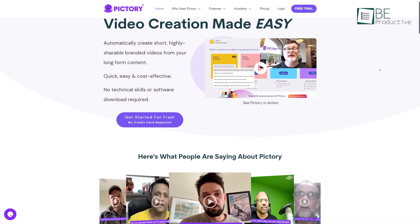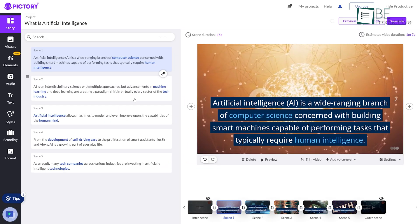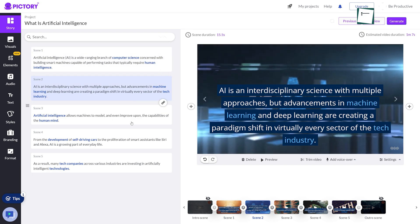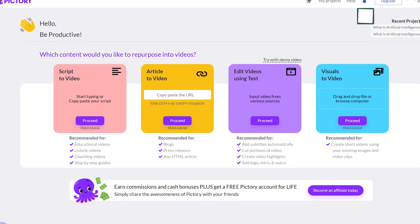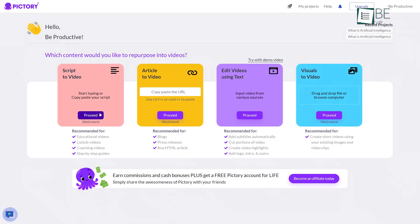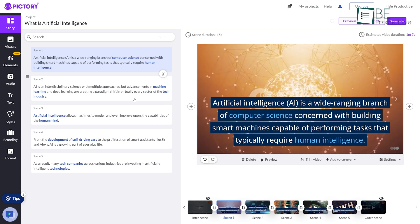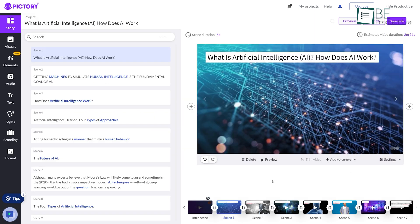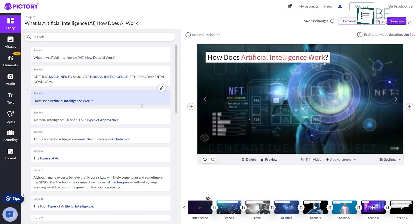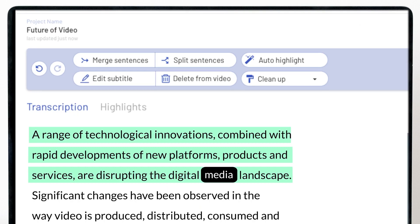Coming up on our list, we have a simple yet mind-blowing video marketing toolkit known as Pictory.ai, that can convert your texts into video. All you need to do is type in your script and it will automatically generate a video based on that. Moreover, you can even paste your blog link and turn it into a YouTube video. It can also automatically add captions to videos and extract small video snippets from long videos.